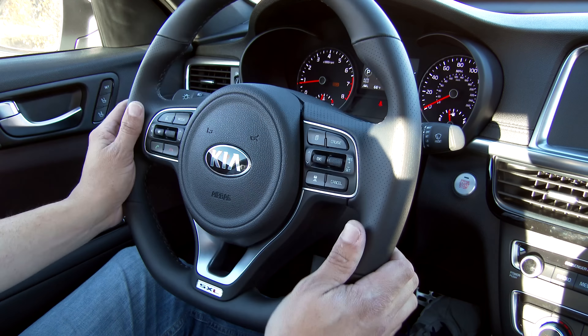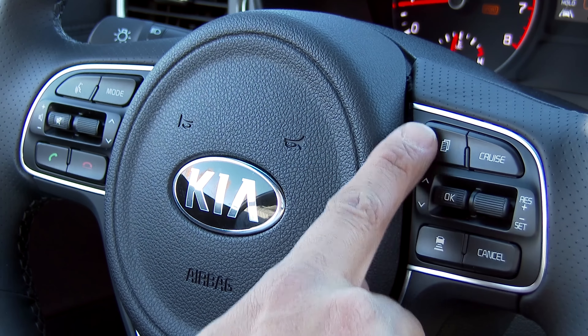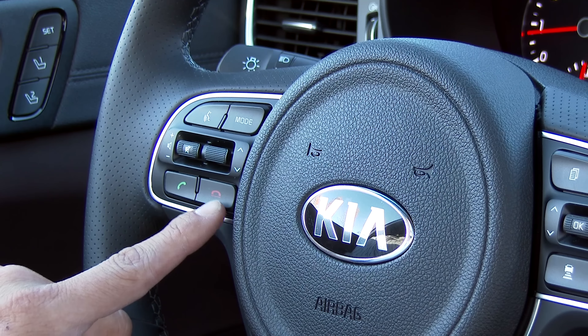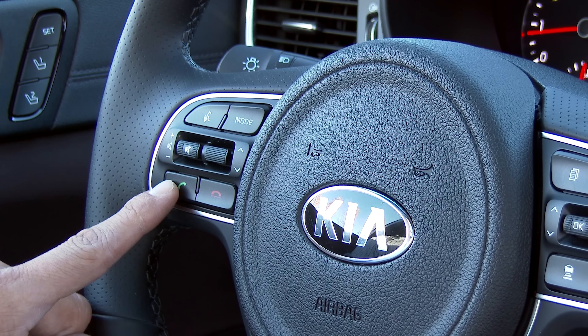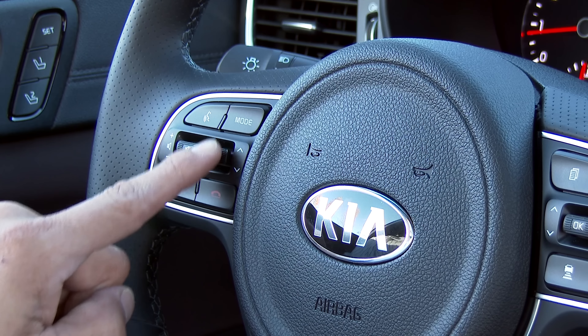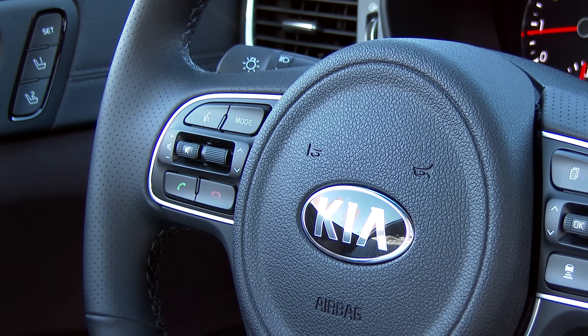Many manufacturers have been reducing button counts, but it seems all of those buttons have made their way over to Kia. We have radar cruise control controls on the right side of the wheel — cruise enable, disable, resume, set, cancel, and distance control — as well as buttons controlling the multi-function display. On the left side, we have dedicated phone hang-up and pickup buttons, a volume control that you press to mute, up and down for track or station selection, a mode selection button, and a voice command button.